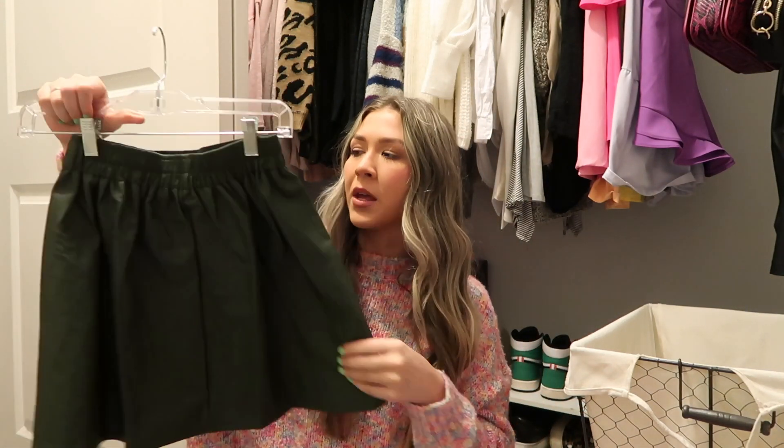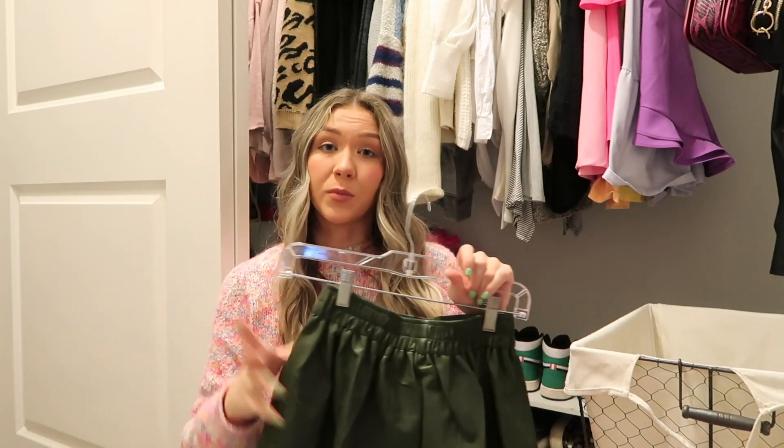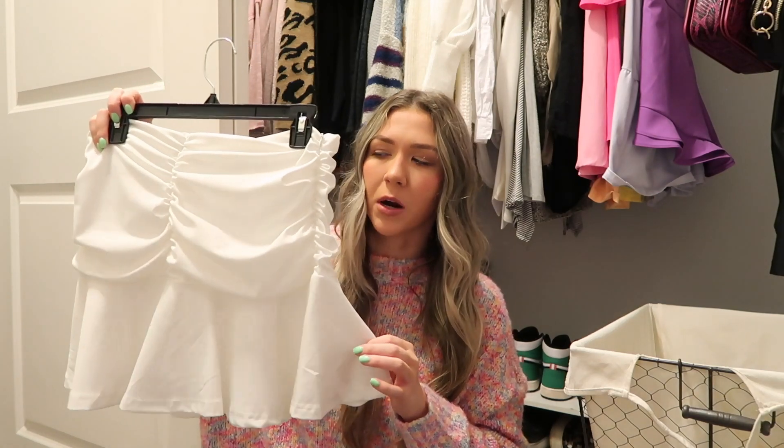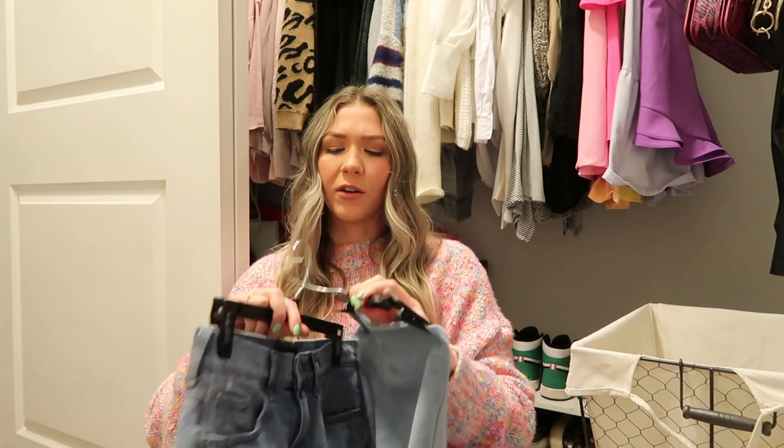I'm gonna wait on this one — it's like a faux leather green skirt and I think it would be so cute in fall, so I'm gonna keep her. Then I got this little white skirt — I think I got it at the end of last summer but didn't get to wear it because I got it at the end of the season. Hopefully I'll be wearing it in spring and summer, and if not I might get rid of it. It's not the most flattering but it's cute and I feel like I need a white skirt.